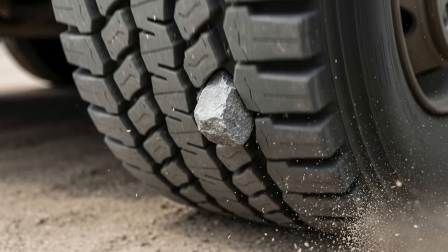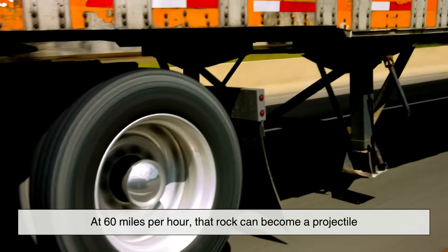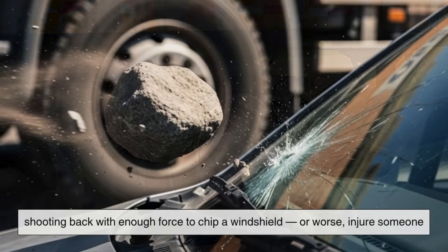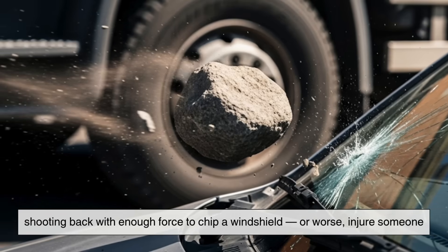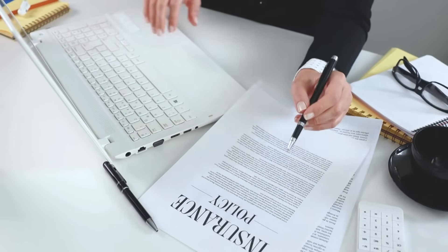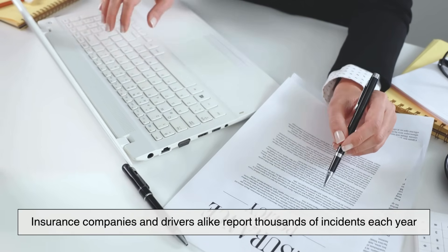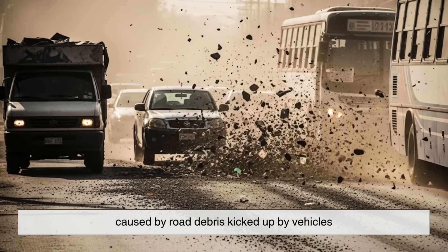Imagine a small rock caught in the tread of a spinning truck tire. At 60 miles per hour, that rock can become a projectile, shooting back with enough force to chip a windshield, or worse, injure someone. And this isn't just theory. Insurance companies and drivers alike report thousands of incidents each year caused by road debris kicked up by vehicles.